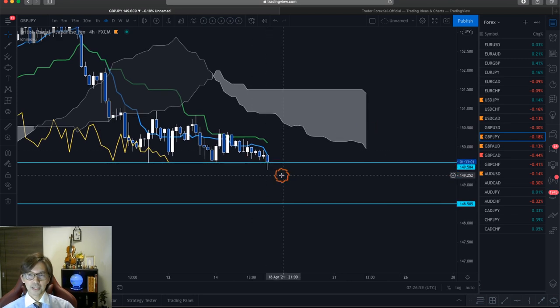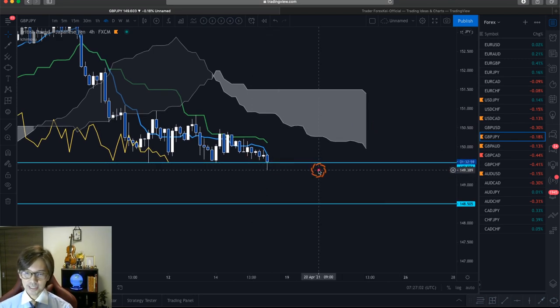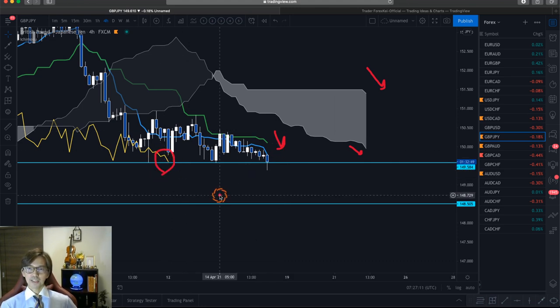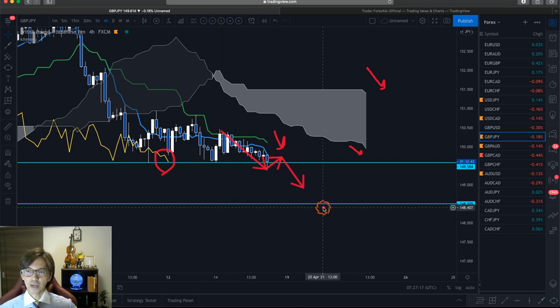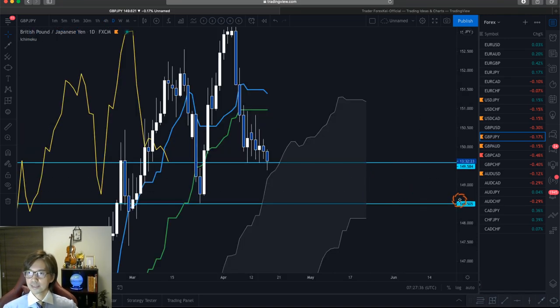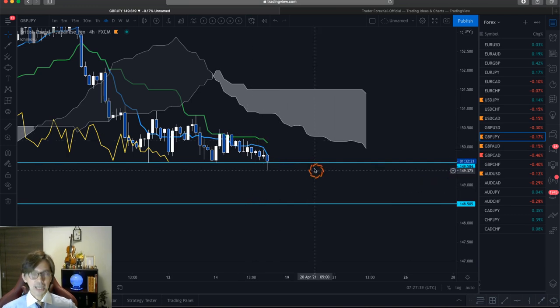On the 4-hour chart, it looks like the market is about to break the support level — we have Kumo Senkospan B down, A down, Kijun Sen and Tenkan Sen pointing downwards, and Chikospan is below the candles. In this condition I expect the market to go down bearishly. So in the same pair, if you lower the time frame, you might see the downtrend. In this case the daily chart is flat but the 4-hour chart is down trending, so you can follow the 4-hour chart downtrend.